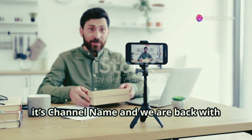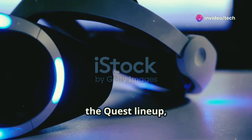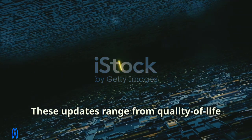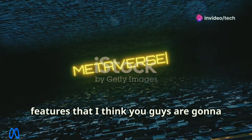Meta just dropped some new updates for the Quest lineup and we're diving deep into the top five features you absolutely need to know. These updates range from quality of life improvements to some really cool new features.